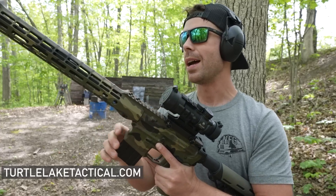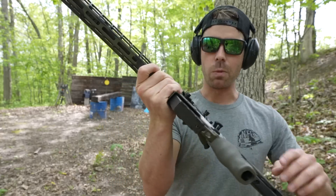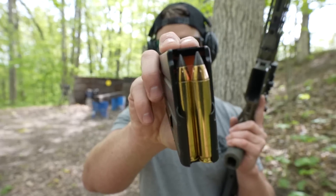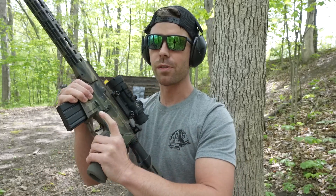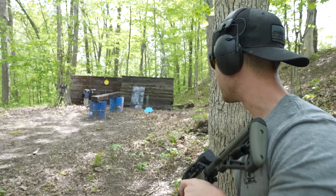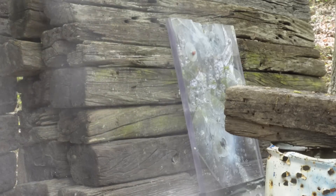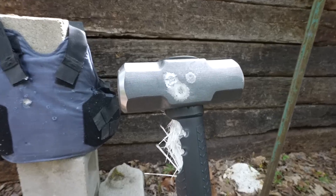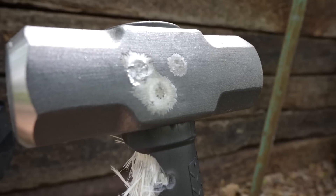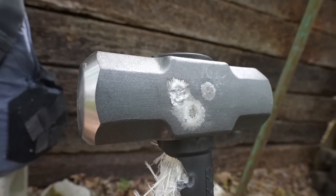Next up we have the .350 Legend courtesy of Turtle Lake Tactical — thank them as always for sending this gun out. Go check out their website. This is a really cool gun and a unique caliber. The round we're shooting is a 150 grain extreme point with a ballistic tip, going about 2,400 feet per second — similar to the AK but coming out of a much longer AR barrel. Our .350 Legend hit just below the AK mark and didn't do nearly as much damage — it looks more like a pistol round and just scratched the surface, whereas the 7.62x39 actually dented it.